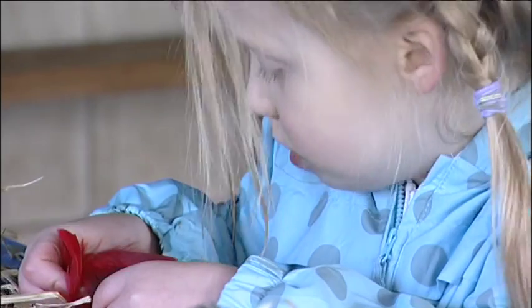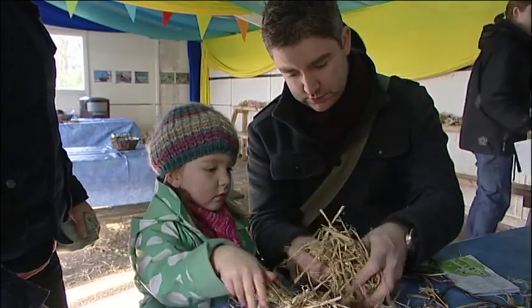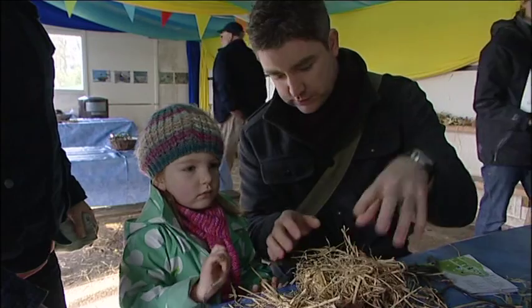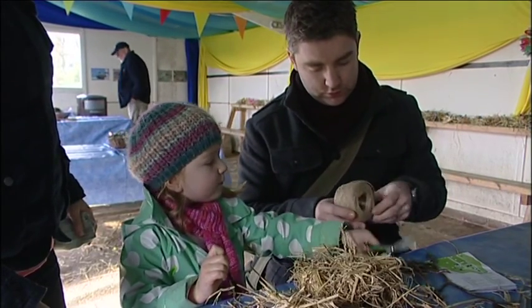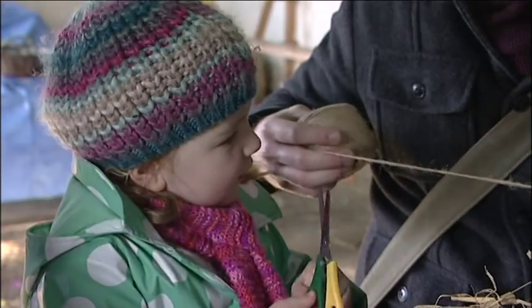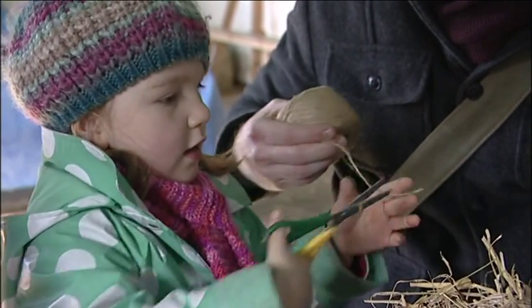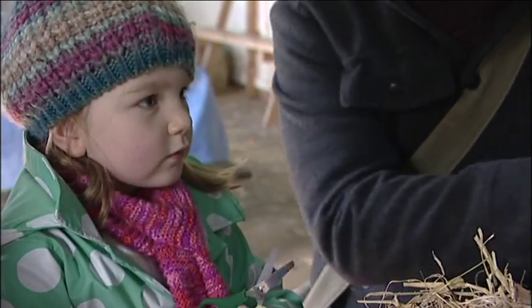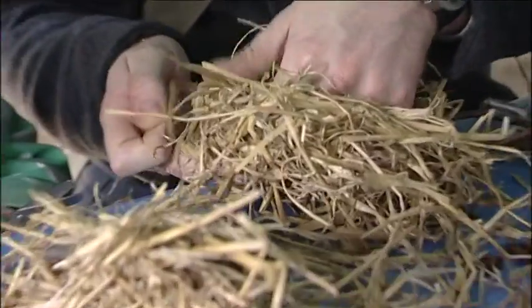I think we need string to tie it up. Are you going to cut some string? I want this. Yeah, I've got this one in there. This there. Yep, that's it. You've got to wrap it around, don't you? Yes.